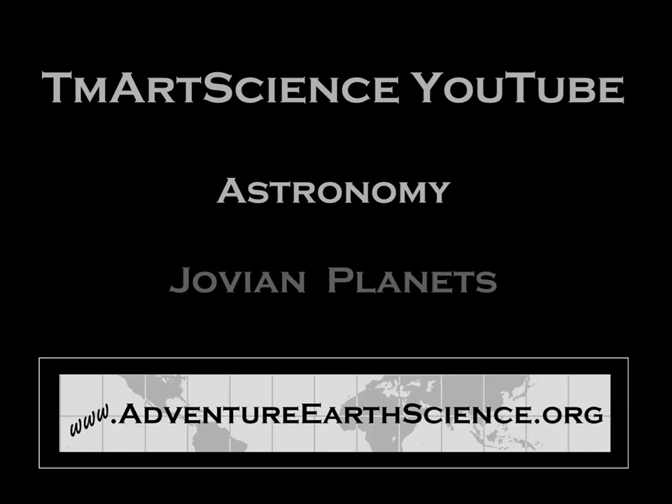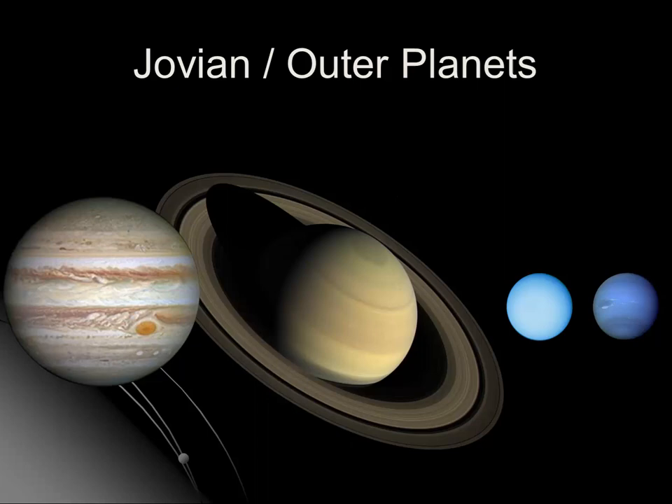Hi, this is Tim Martin, and in this astronomy video I want to give you an introduction to the Jovian planets. Jovian, or Jupiter-like planets, are sometimes referred to as the outer planets. You may also hear them being referred to as the gas giant planets. Although Jupiter and Saturn truly are gas giants, Uranus and Neptune are really more ice giant planets.